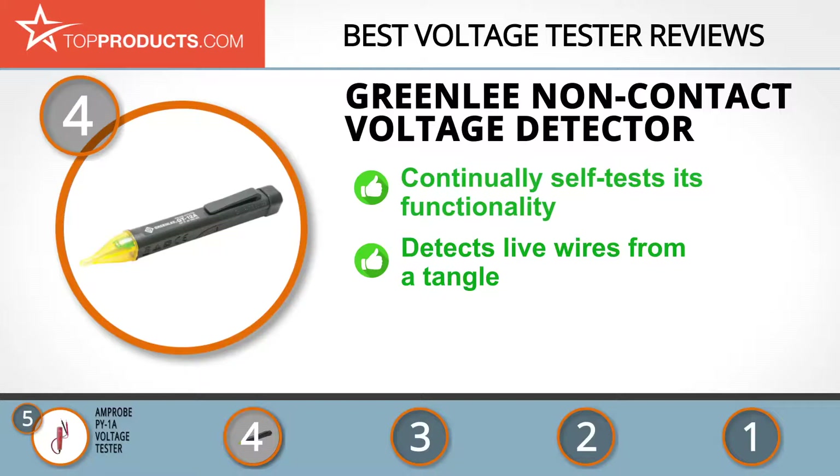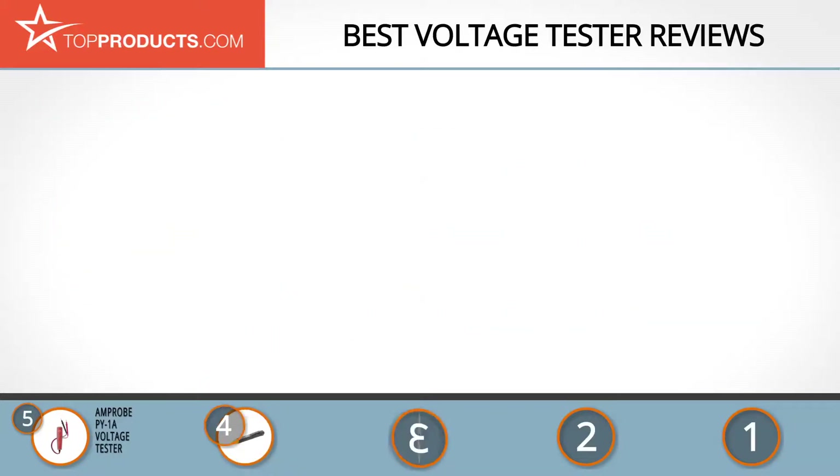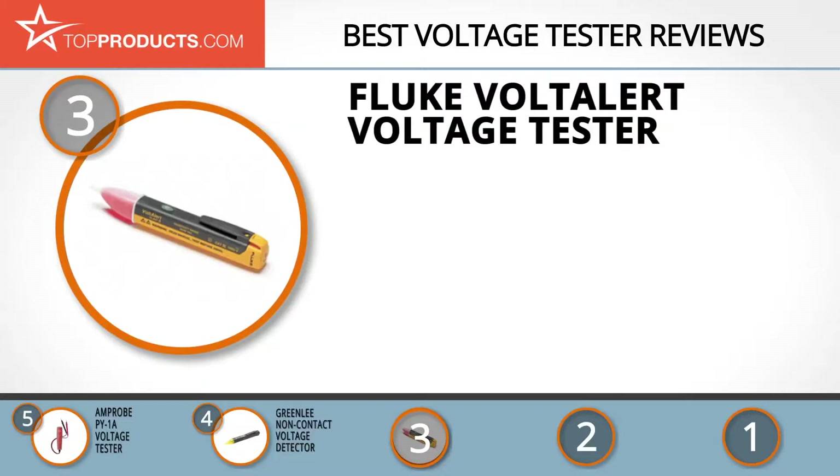Detecting live wires from a tangle of cabling is easy with this US-made voltage tester. It never gives false positives, is impressively durable, and easy to use. We just wish its pocket clip was a bit tighter. The next product was chosen for being a great choice for people looking for a voltage tester with lots of features.